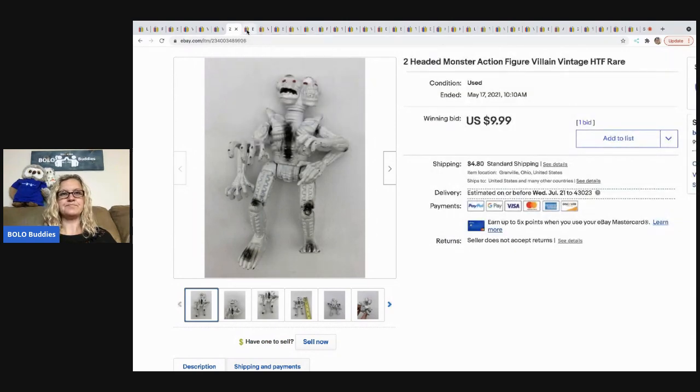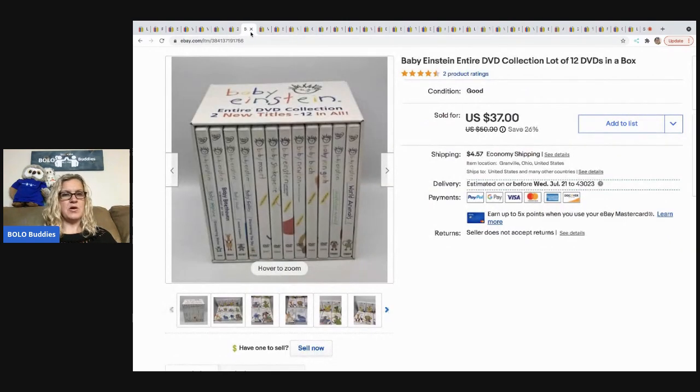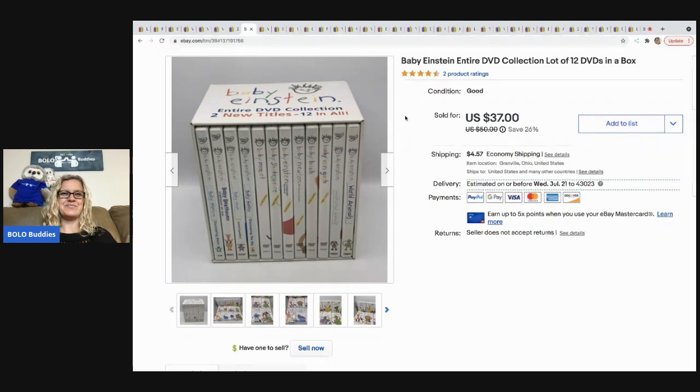The next item is this Baby Einstein DVD set. I got it at a thrift store for $3 — the ones from the garage sale are still sitting in my garage. I sold these for $30 and the buyer was all in for $36.97.